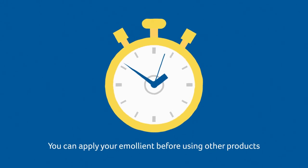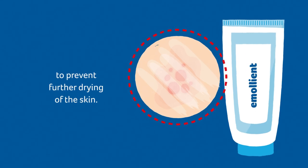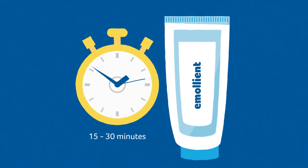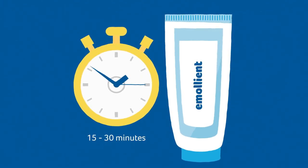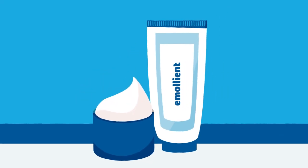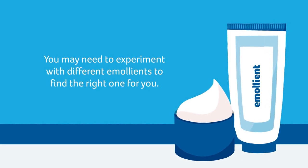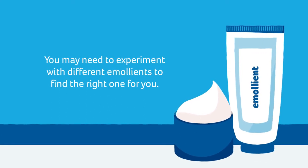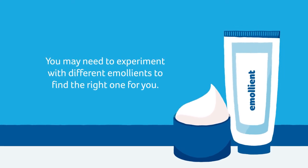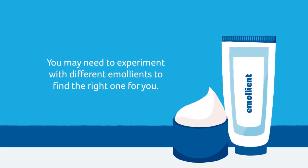You can apply your emollient before using other products to prevent further drying of the skin. It is usually recommended to leave 15 to 30 minutes to allow your emollient to soak in before applying any other products on top. You may need to experiment with different emollients to find one that is right for you. It may be that you need to use a cream or gel-based emollient during the day and a more greasy emollient at night. Experimenting will help you find the emollient therapy that suits you best.